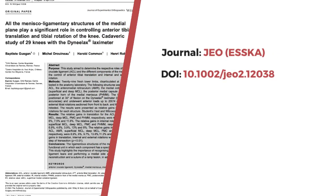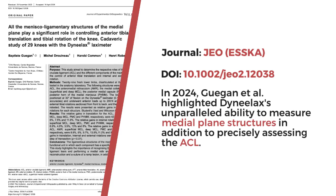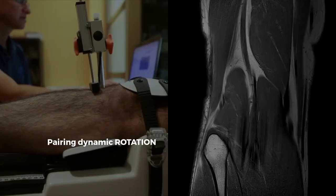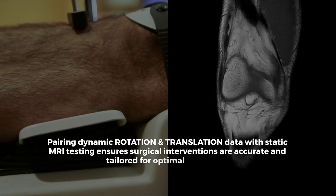In 2024, a study by Khojan et al. published in the ESCA journal JEO highlighted Dynelax's unparalleled ability to measure medial plane structures in addition to precisely assessing the ACL. Pairing dynamic rotation and translation data with static MRI testing ensures surgical interventions are accurate and tailored for optimal outcomes.